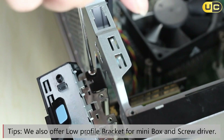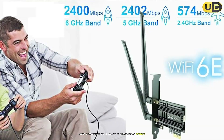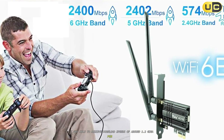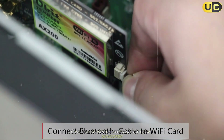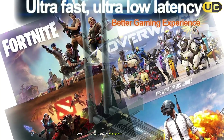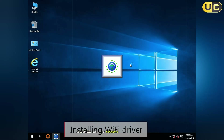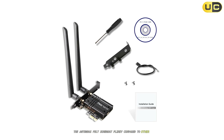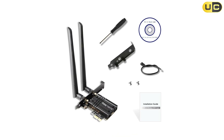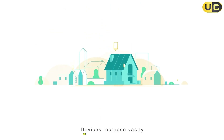In terms of performance, the UBIT AX210 showed significant improvements over older Wi-Fi 5 cards when connected to a Wi-Fi 6 compatible router. I was able to achieve download speeds of around 1.2 Gbps on the 5 GHz band, which is impressive. However, I found the 6 GHz band performance to be somewhat inconsistent — while it occasionally delivered excellent speeds, the connection would sometimes drop unexpectedly or fail to connect altogether, suggesting the firmware might need further refinement. The included antennas also felt flimsy compared to other cards I've tested, and their limited positioning options affected signal reception through multiple walls or floors.